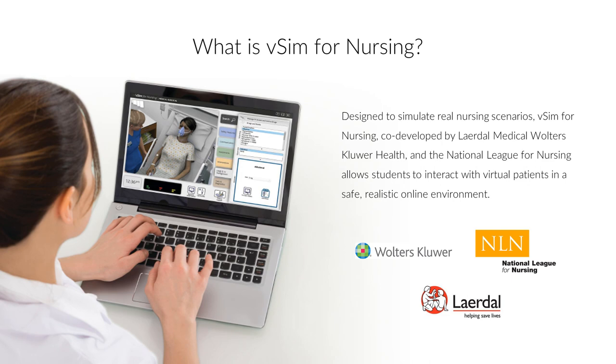Designed to simulate real nursing scenarios, VSIM for Nursing, co-developed by Laerdal Medical, Wolters Kluwer, and the National League for Nursing, allows students to interact with patients in a safe, realistic online environment. VSIM for Nursing provides adaptive interactive virtual simulations with integrated curriculum resources and personalized feedback for a full simulation learning experience for every student, to promote confidence and competence in patient-centered care.